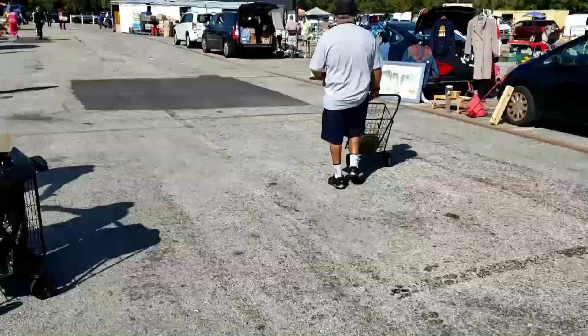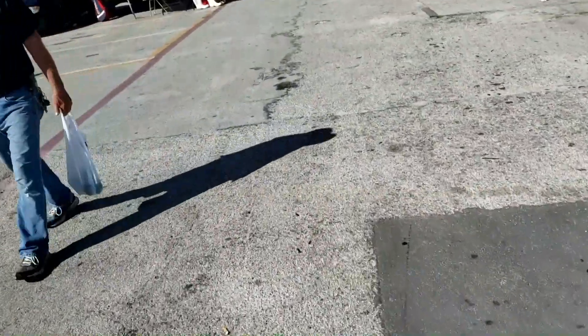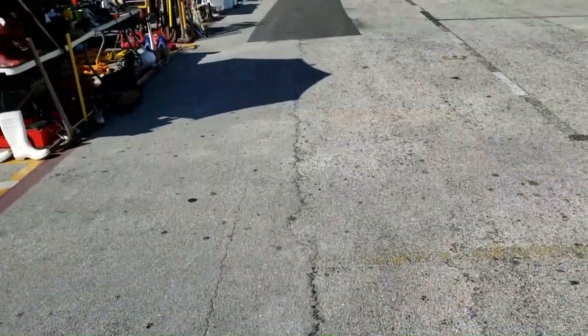I'm usually very cautious about buying DVDs here because they're out in the sun all day and they've been for sale for god knows how long. This is Florida, and things don't really last too well out in the heat.